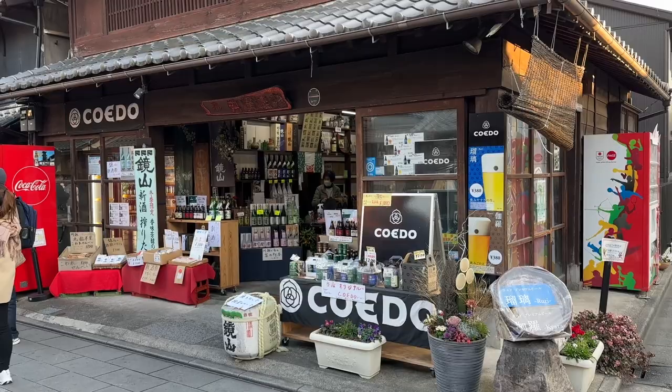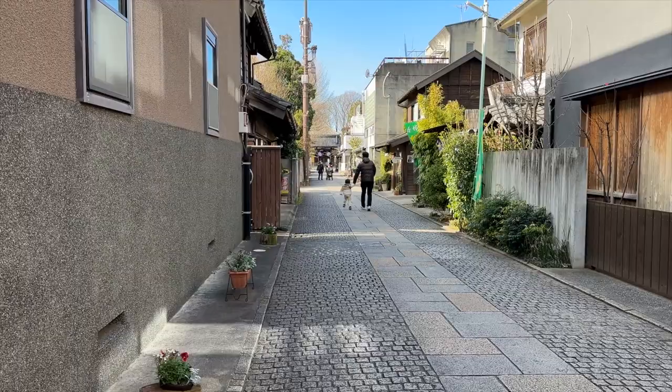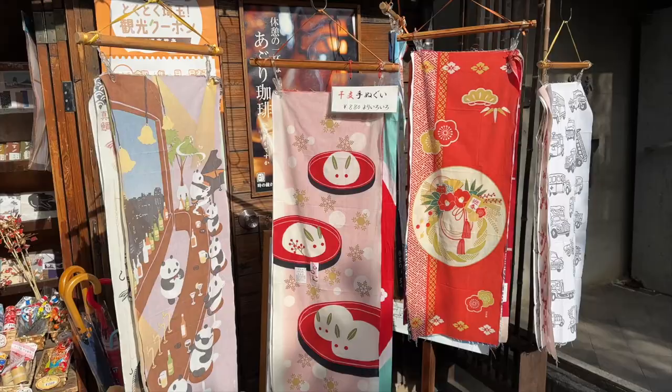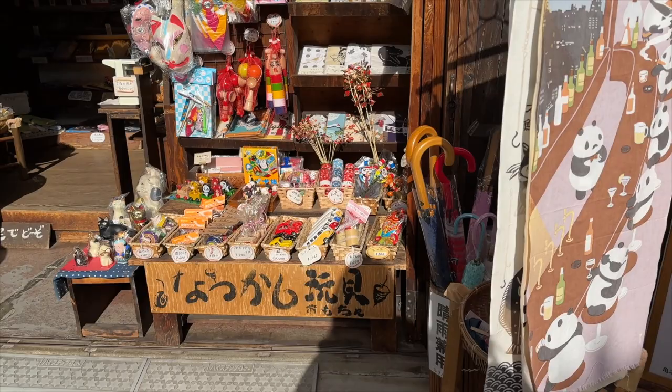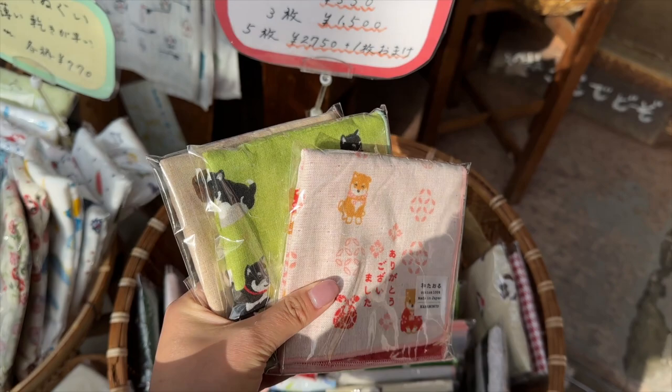I love wandering the streets of Kawagoe because you get to snack, sightsee, and enjoy the atmosphere of historical Japan. The vibe hits different. The area does get busy on the weekends and afternoons, so I recommend stopping by during the week and in the mornings if you're looking for fewer crowds.